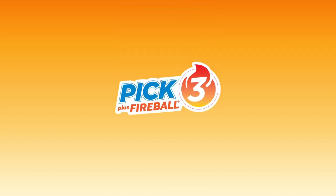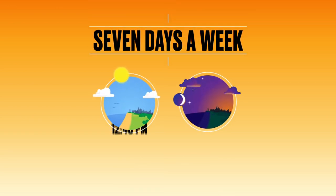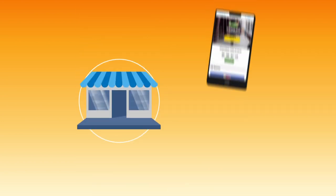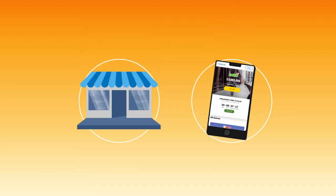Pick 3 Plus Fireball is an Illinois-only game with two draws every day for double the excitement and more chances to win. You can play Pick 3 in-store or online by easily signing up on our website or app.